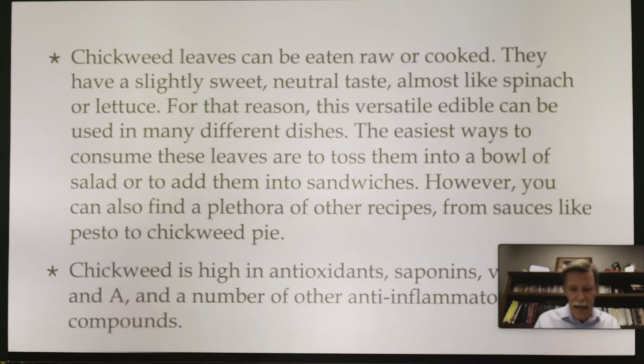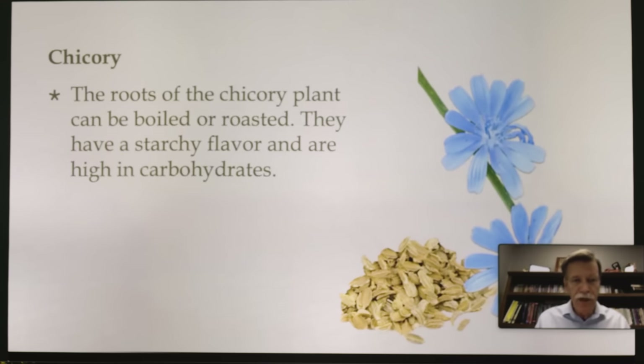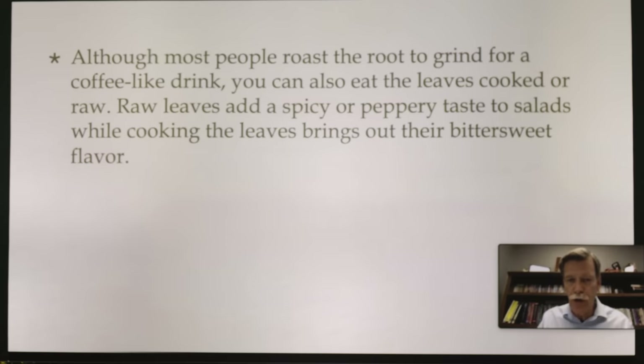Chickweed is high in antioxidants, saponins, vitamin C and A, and a number of other anti-inflammatory compounds. Chicory — a lot of folks know about chicory and have used it as a coffee substitute. The roots of the chicory plant can be boiled or roasted; they have a starchy flavor and are high in carbohydrates. Chicory is an incredibly versatile plant with a slightly bitter taste — you can roast the root for a coffee-like drink, or eat the leaves cooked or raw.